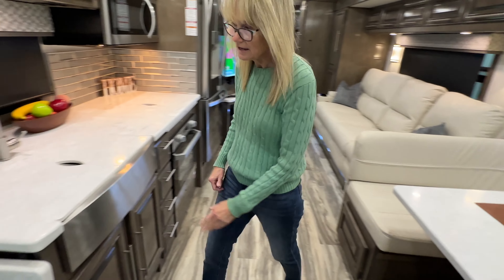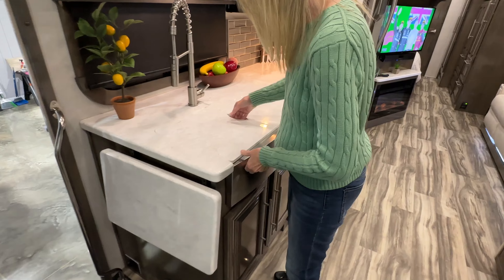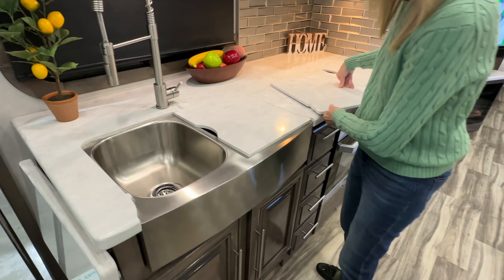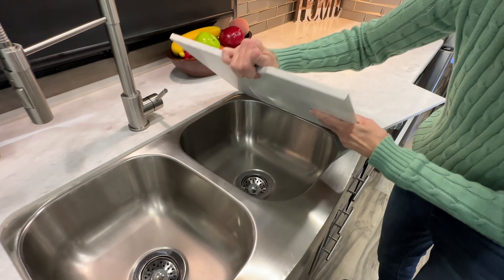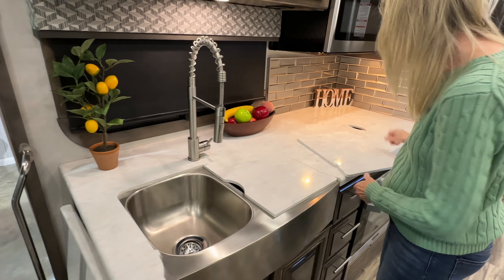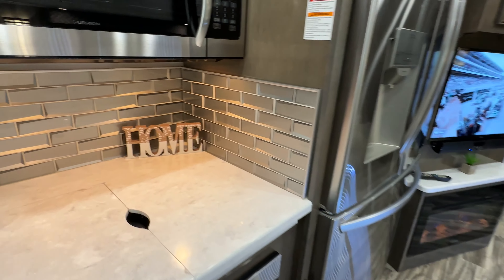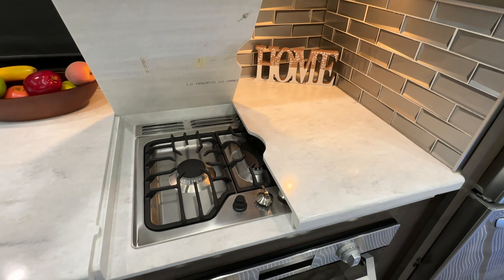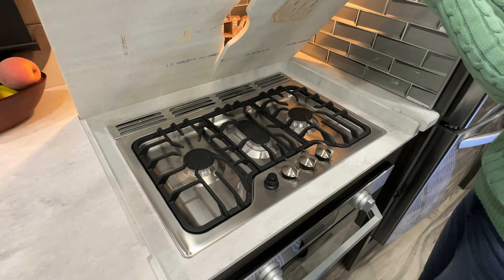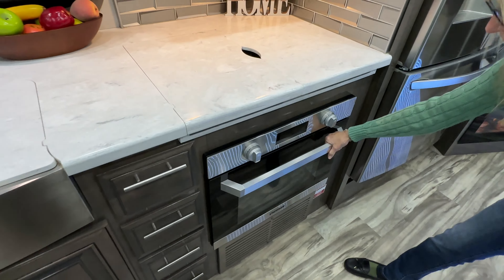Starting with the kitchen — you have some extra workspace here, which is really nice. You've got a double farmhouse sink, which is beautiful. This is also very modern. This is the gas cooktop — it's a three-burner. Very beautiful. I love the thick grates on it. You also have a nice oven.